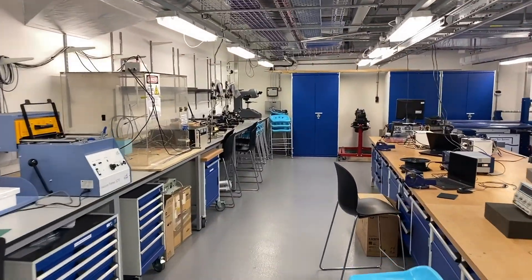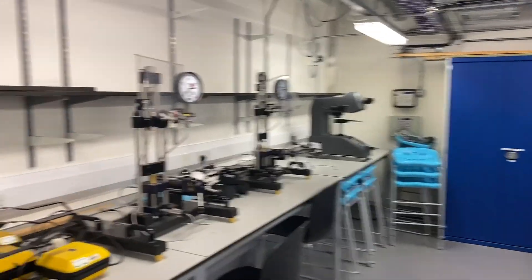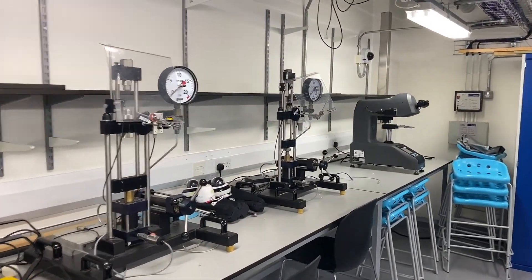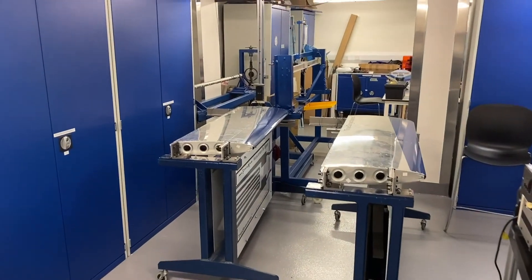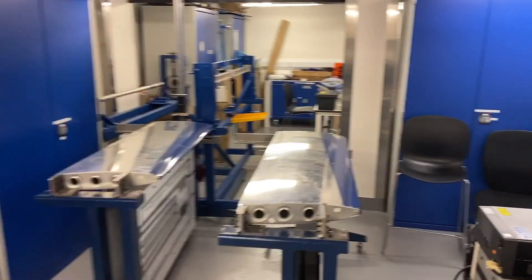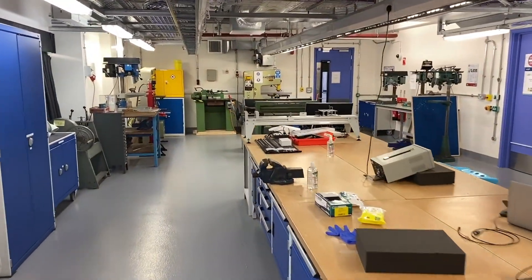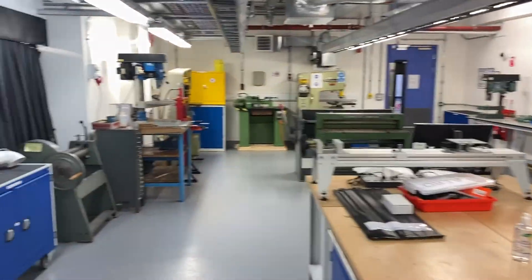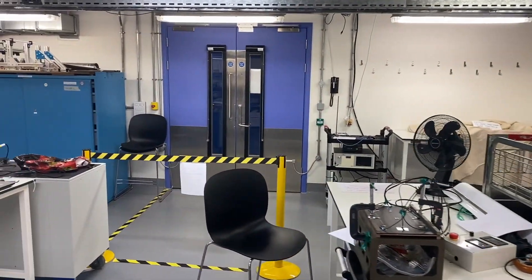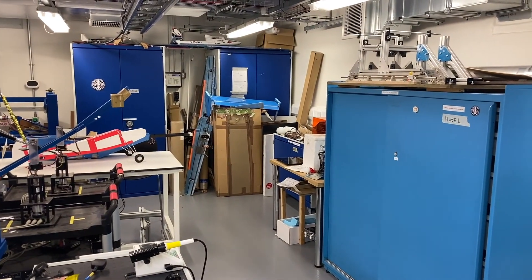For the first year materials labs we have two tensile testers as well as a hardness tester. Here you can see two wing boxes that have load cells and strain gauges attached, used for the third year bending and torsion of a wing box lab. The facility also serves as the manufacturing center for the first year design build test.